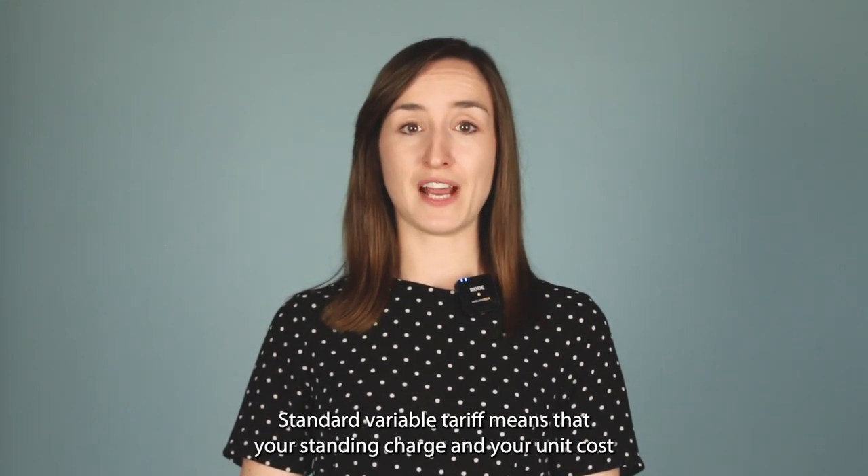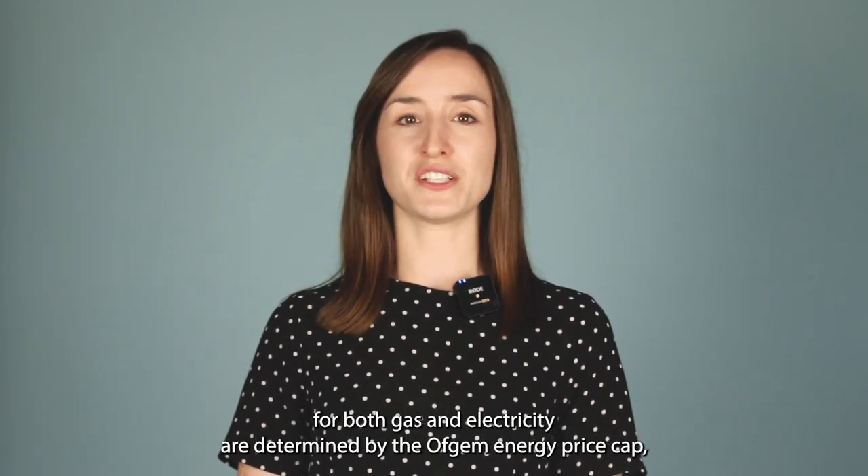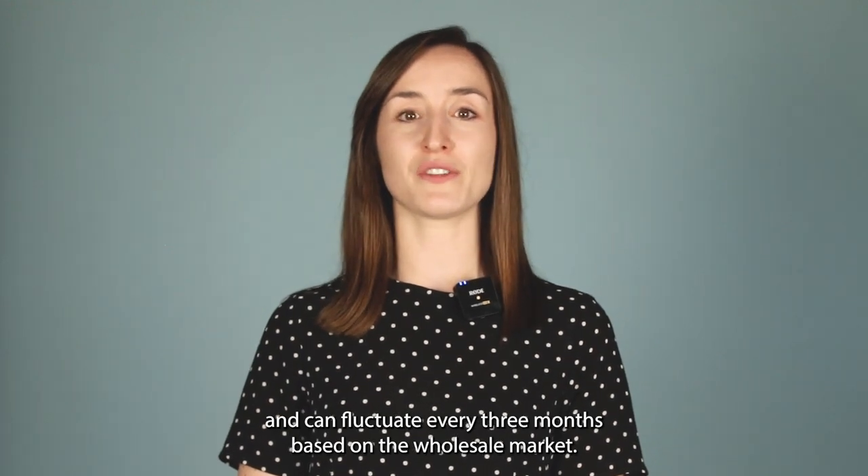A standard variable tariff means that your standing charge and your unit costs for both gas and electricity are determined by the Ofgem energy price cap and can fluctuate every three months based on the wholesale market.